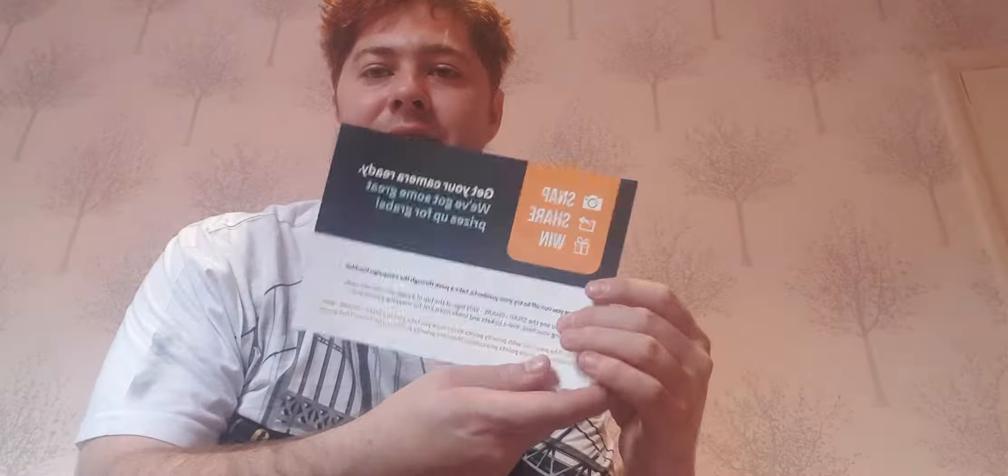You get a Snap, Share and Win card with instructions. It says: before you run off to try your products, take a peek through the campaign booklet. When you see the Snap, Share, Win logo at the top of a page, you can win cash, shopping vouchers, event tickets, and loads more just for snapping a quick picture. You'll be awarded priority points every time you take a Snap, Share, Win activity — the more points you collect, the more priority you earn for future Try It boxes.